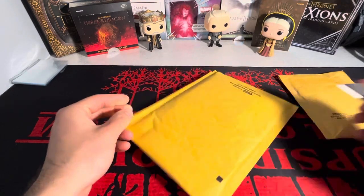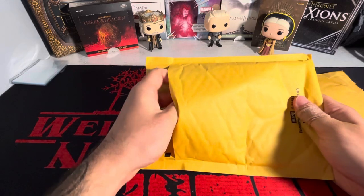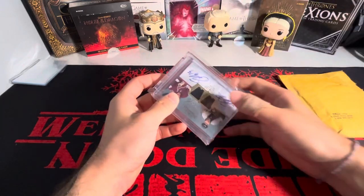They are hockey cards, which is not really what I buy. But these were PC cards and I just couldn't pass them up. And it came in a one-touch too.